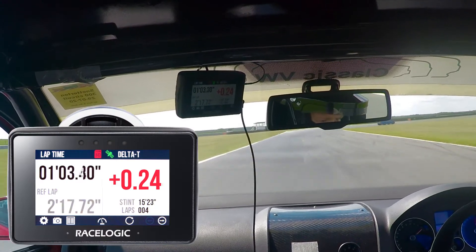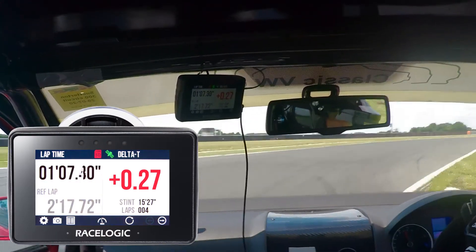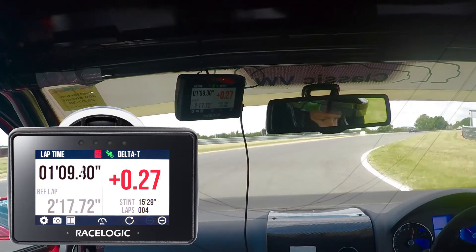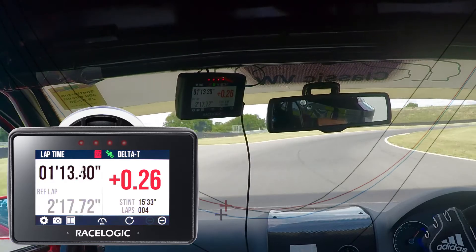Using this alongside predictive timing gives you a real-time insight into where time is being lost or gained, allowing you to see which lines and techniques work without having to sacrifice precious track time.